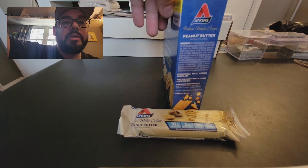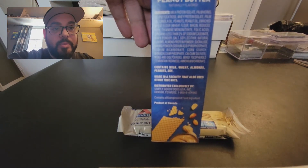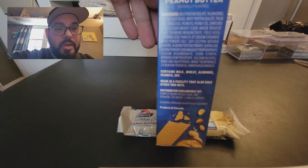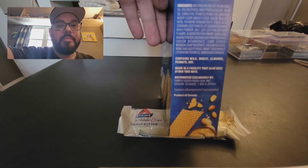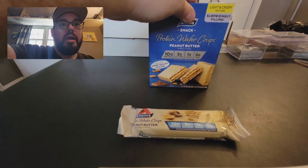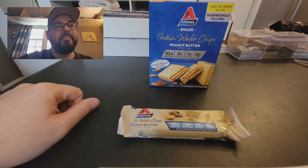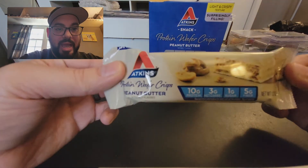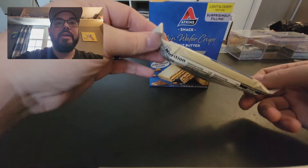Here's the ingredient list if you want to take a peek at it. I can't really get it into focus, but the main artificial sugar in there is sucralose — that's the yellow one, the Splenda packets. But this is what the packet looks like; looks like it has creamy peanut butter in the middle. We'll find out in a second.